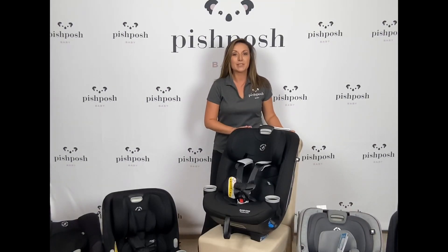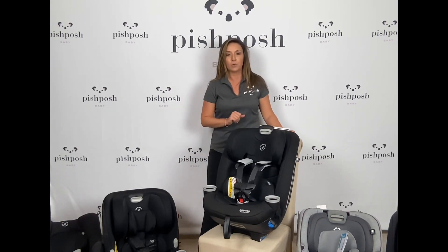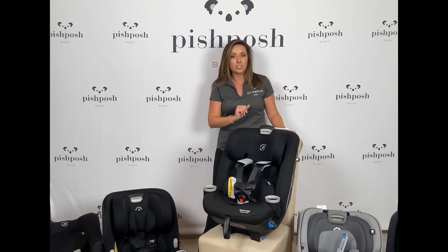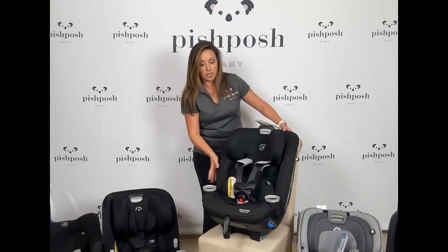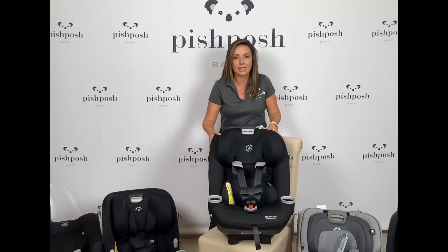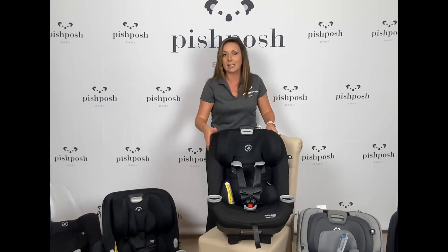Now we have the Maxi Cosi Magellan Lift Fit. Again, another one that's not as well known, but I'm excited to tell you more about it. This is perfect if you're big, tall parents and you're expecting big, tall kiddos. This has an extended head height max of 57 inches — that's about 5 inches taller than most maximum height capacities — and it also has a much wider seat. It's just a really big seat that can accommodate your child for a lot longer, especially if they're a big, tall kiddo.